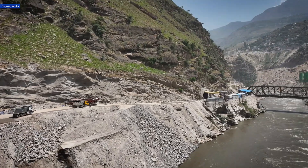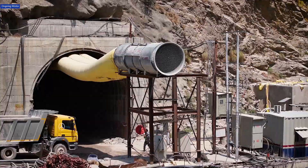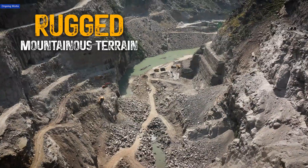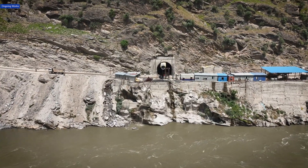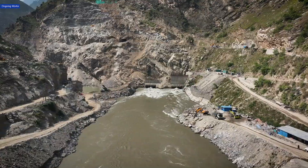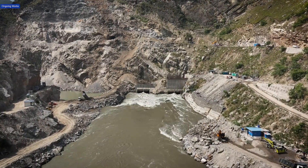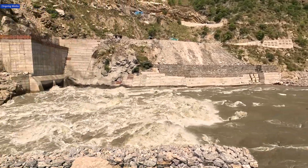The Ratle Hydropower project is being built on the Chenab river in the picturesque Kishtawar district of Jammu and Kashmir, nestled within rugged mountainous terrain. This strategic location lies within the Chenab basin, a region with immense potential for hydroelectric power generation, thanks to its perennial river flow and substantial natural gradient.